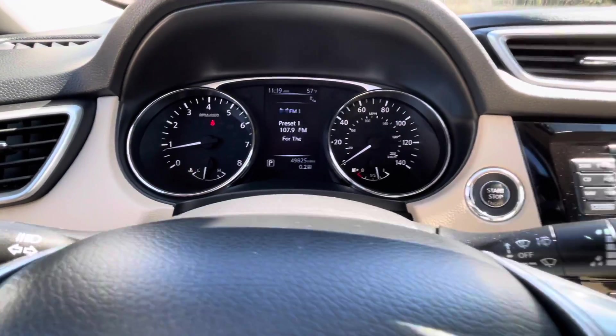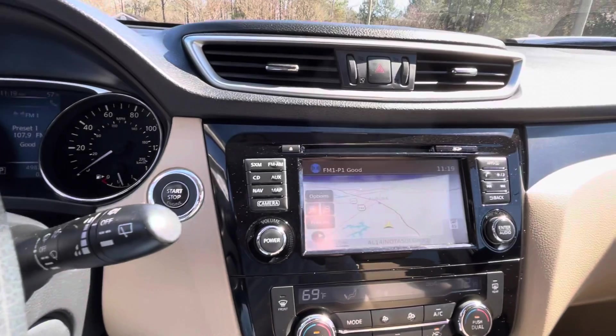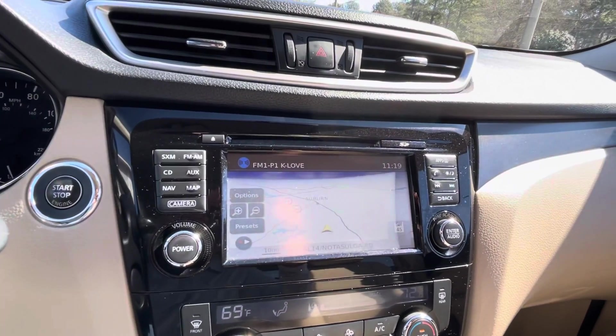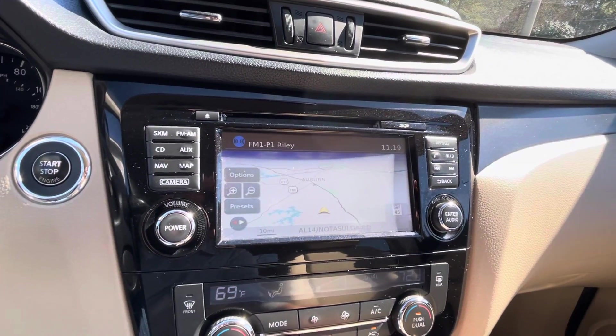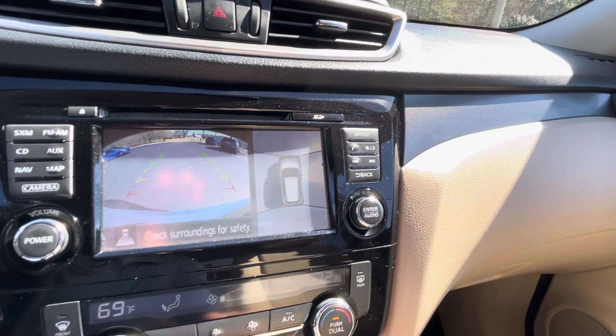Only 49,000 miles. Push button start. Touch screen radio with AM, FM, XM satellite. Navigation. Backup camera including that really nice around view monitor.